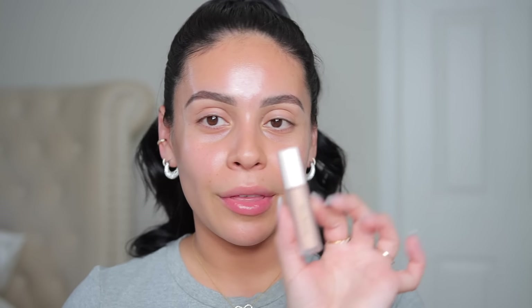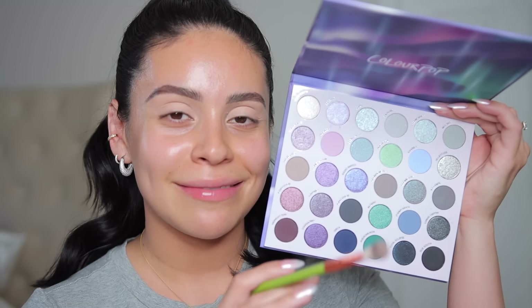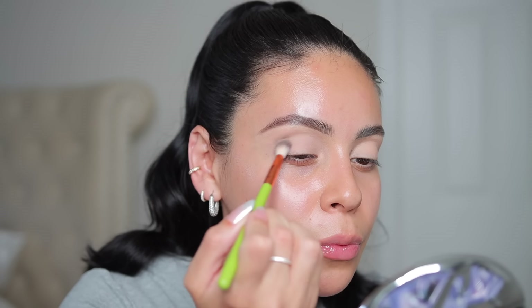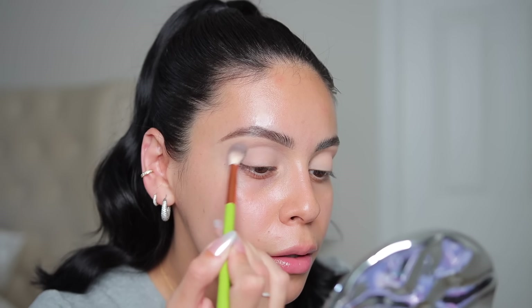Now let's do a full face. I'm going to start with a little Rare Beauty eyeshadow primer, and then use a little bit of the Rimmel Stay Matte powder just to set that down. Even the smell of this is the same as when I was in high school. Starting off with the Color Pop Aurora palette — I'm going to take this Bucket List color, which is a soft taupe, a taupey brown, and apply that as my neutral blending shade. We're definitely going for cool-tone vibes today.